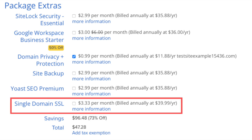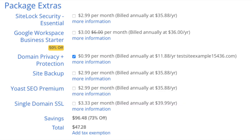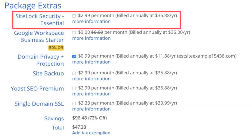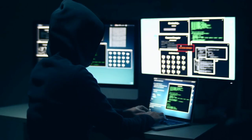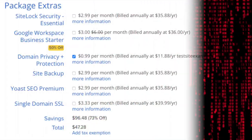Next you'll see single domain SSL. Bluehost comes with a free SSL certificate, so this add-on isn't necessary unless you want to upgrade to a Positive SSL certificate, which lets you display a site security badge and provides a $10,000 limited guarantee warranty by Comodo to protect your customers. Next is SiteLock Security Essentials, which checks your website daily for malware, protects your site from hackers, notifies you if malicious code is placed on it, and removes malware automatically. It isn't necessary, but it can give you peace of mind.